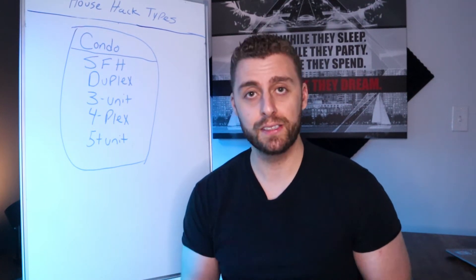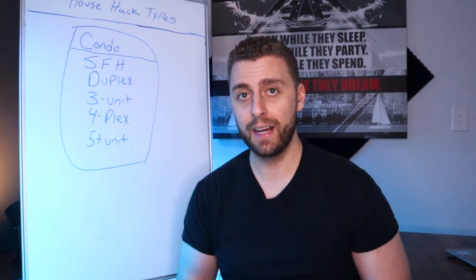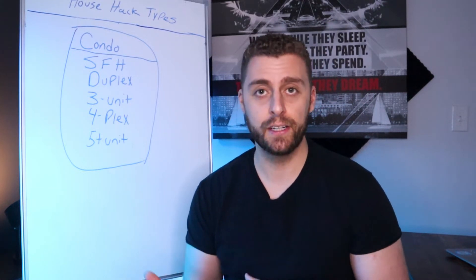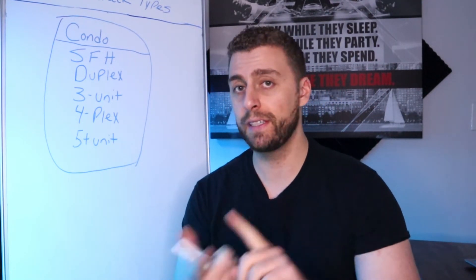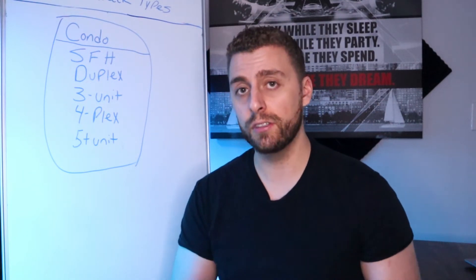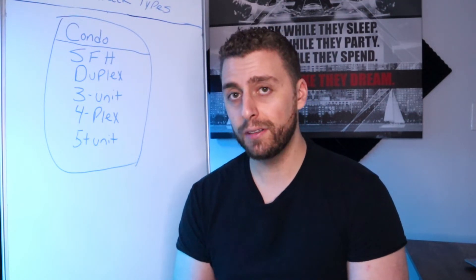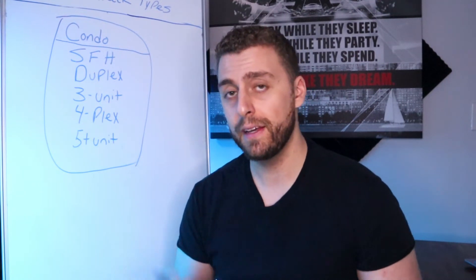Some people do condo house hacking and have great success with it. They love this option because condos are often lower priced than single family or multifamily houses, making it more comfortable to get started and get a feel for managing tenants. But I personally don't like investing in condos because of the association fees, the restrictions on what you can and can't do, and because condos are typically the slowest to rise in price and the first to go down during a market correction.